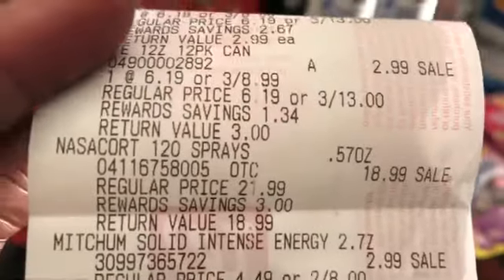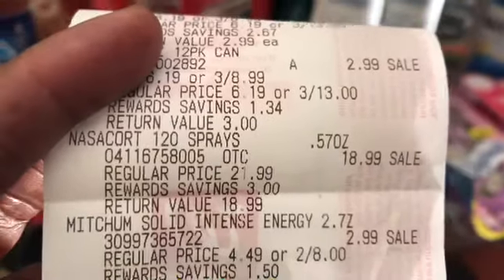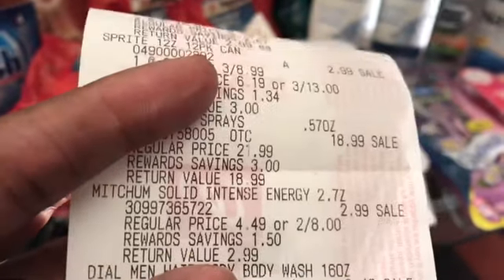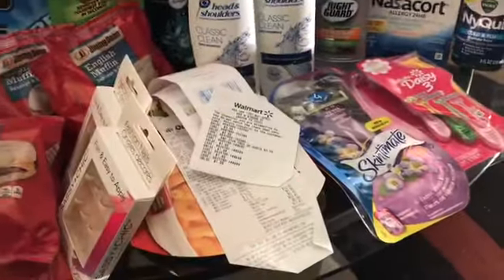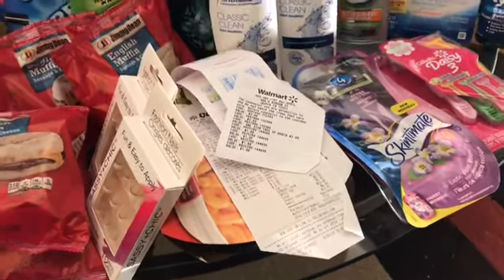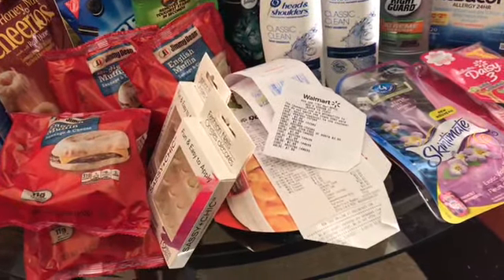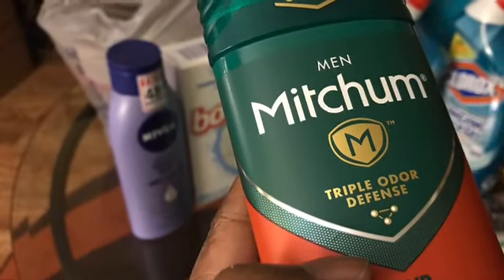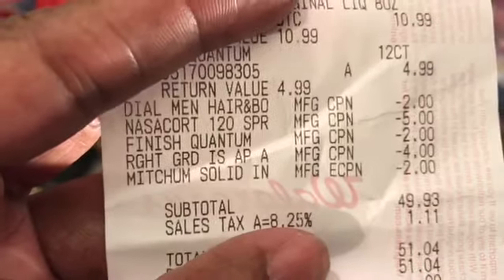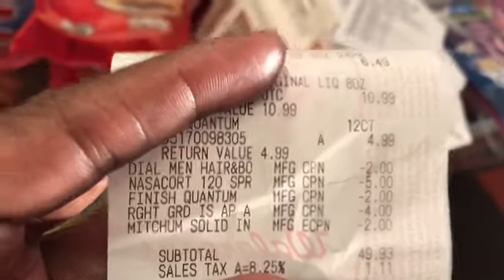Next is the Mitchum For Men Triple Odor Defense 48-Hour Intense Energy Deodorant. It was on sale for $2.99, and I had a $2.00 off coupon, which made it $0.99. This Mitchum is a totally new item for me — I've never bought it before, but we're going to give it a try. The $2.00 for the Mitchum Deodorant did come off.